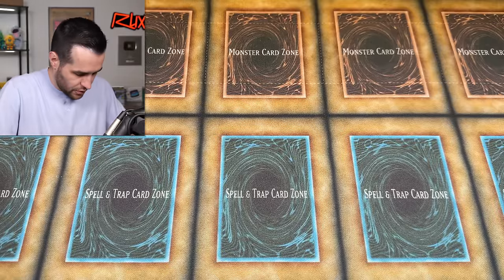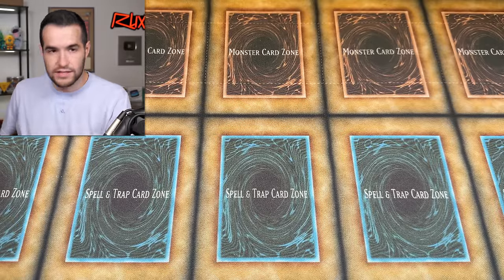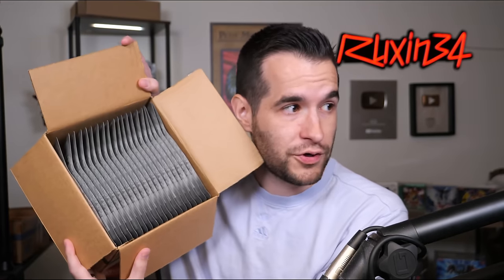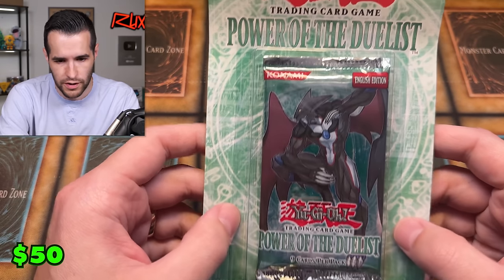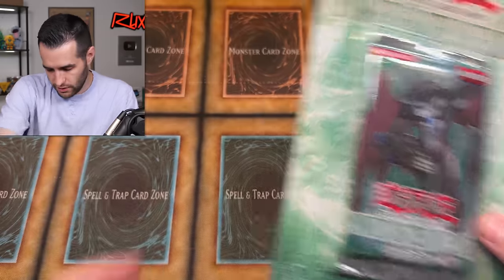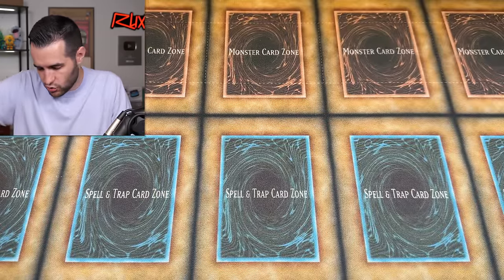Then we have an entire box of Force of the Breaker blister packs — 20 first edition blisters inside. And if you like blisters, we also have Power of the Duelist — a kind of weird set retail-wise, but there are a few cool cards in there like Future Fusion. These are unlimited Power of the Duelist blisters, and there are 20 of them inside as well.